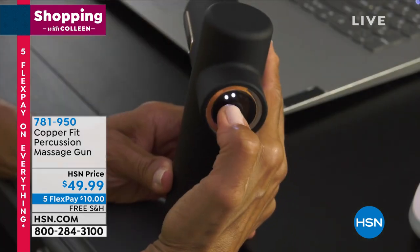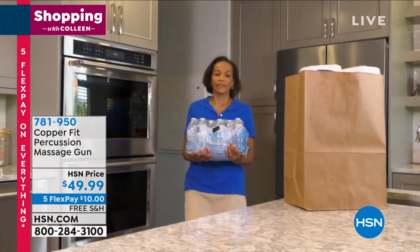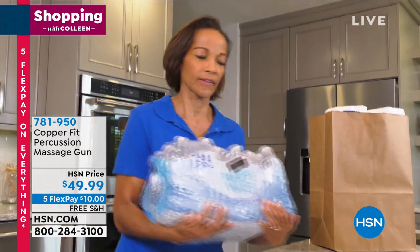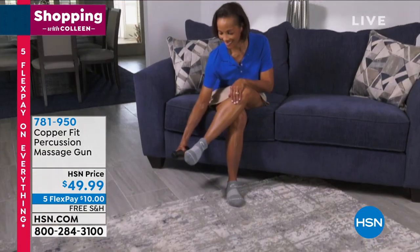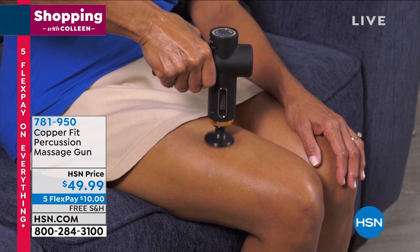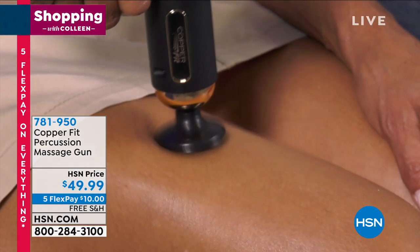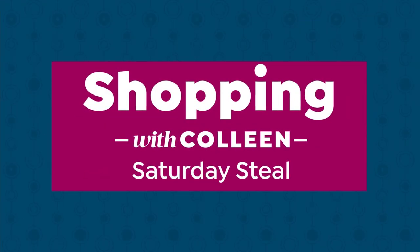This would be a wonderful gift if you have aches and pains — neck, shoulders, elbows, back, wherever you're dealing with tension. You want that nice percussion massage, this is going to get it for you. And your feet, your knees — the whole thing. We'll be talking about that in a little while. But right now, our Saturday Steal — this is the coolest gift. Actually it's a hot gift, because it's a hand warmer.